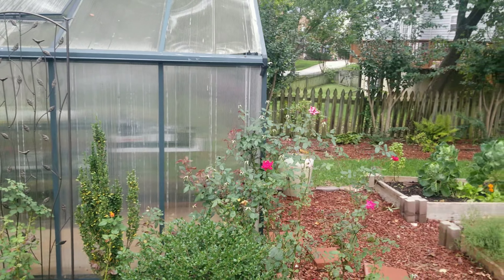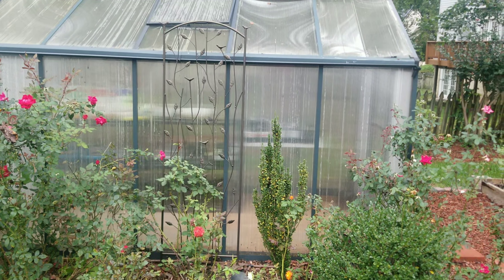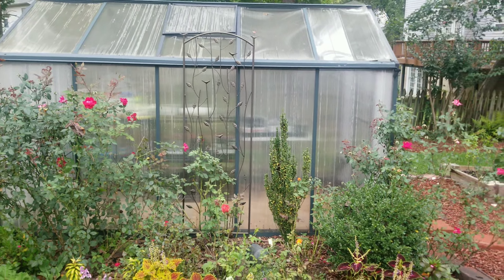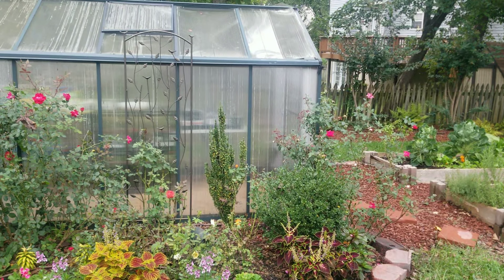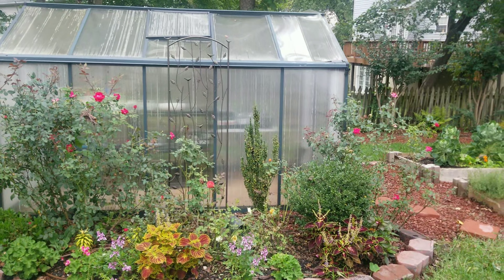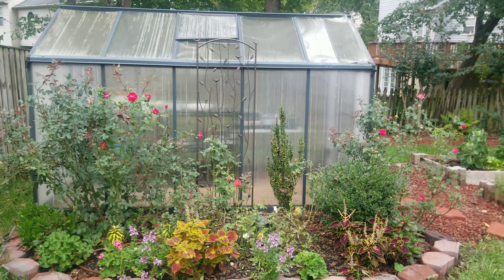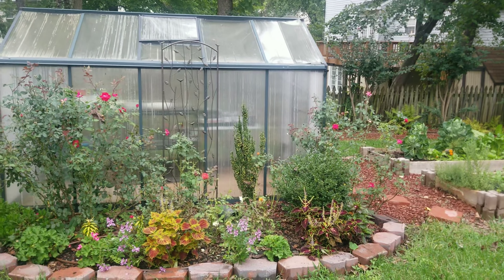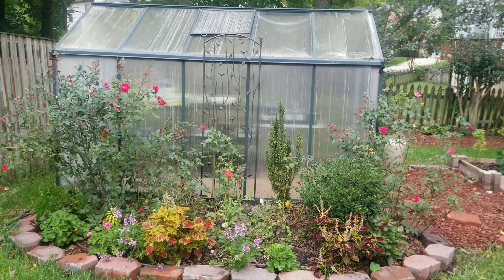Hey guys, welcome back to my channel. I just wanted to walk you around today to show you how things are doing — basically the backyard, because there's a lot going on in the front right now. It has been raining since Friday; today is Monday evening, and I just got a chance to get out here. I didn't even get to record anything this weekend while waiting for the rain to ease.